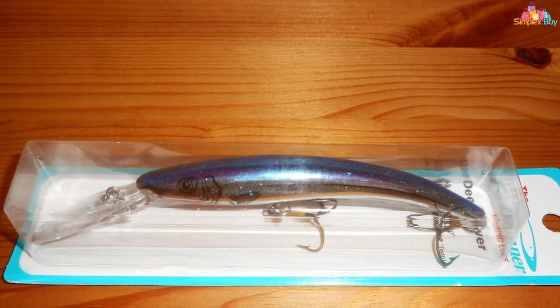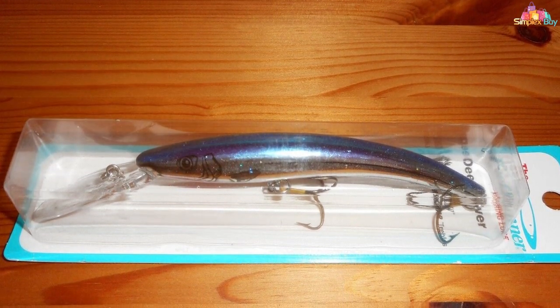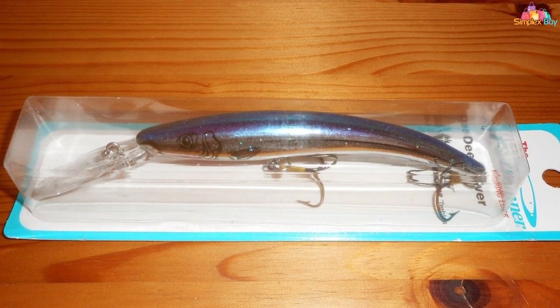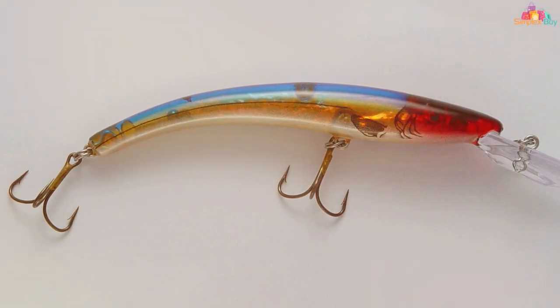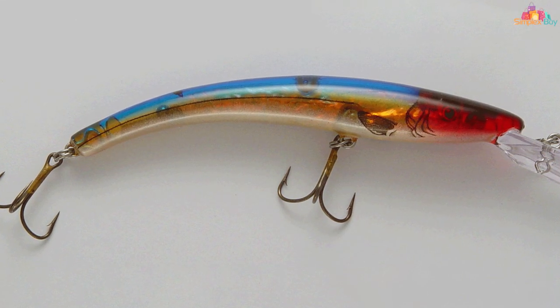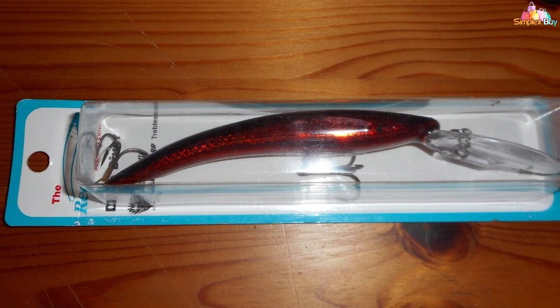And there you have it folks — the top walleye lures that will undoubtedly boost your fishing adventures. Whether you're a seasoned angler or just starting out, these lures are bound to make a splash. Don't forget to like, share, and subscribe for more expert tips and tricks. Until next time, tight lines and happy fishing!